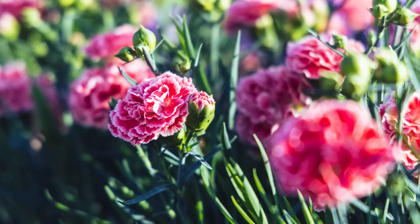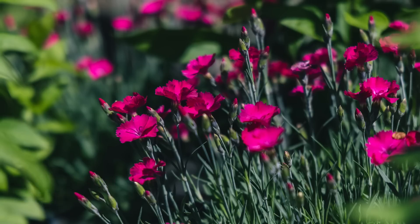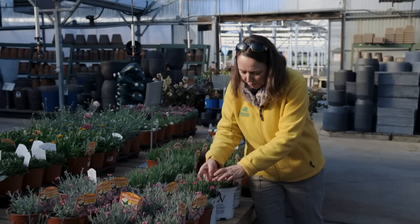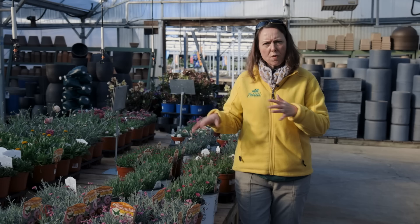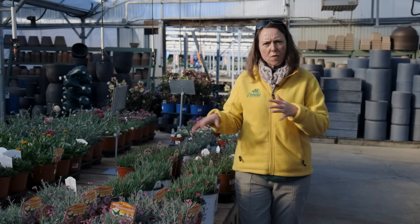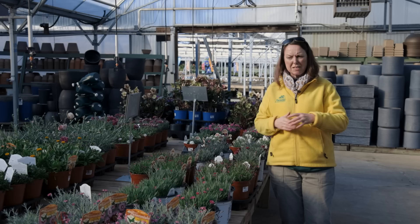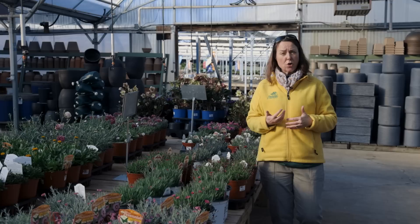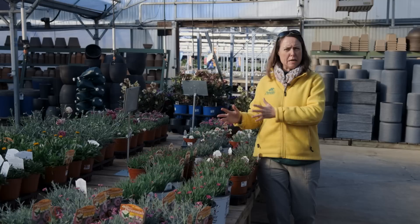Lots of dianthus are starting as well — everything from doubled small carnations like the First Scent series all the way through singles. This is Paint the Town from Proven Winners, which was actually a Perennial of the Year last year. Beautiful single deep rose flowers, really fragrant — I'm getting a good scent just being close to it. Very petite habit, very tough habit, more for sunny well-drained spots. It'll fill out about twice its width. Most dianthus varieties now are really good repeat bloomers, starting early in spring and continuing through the season.